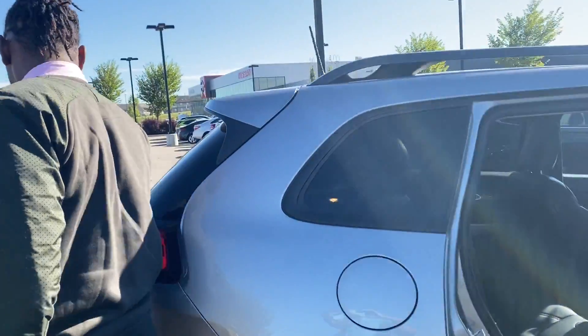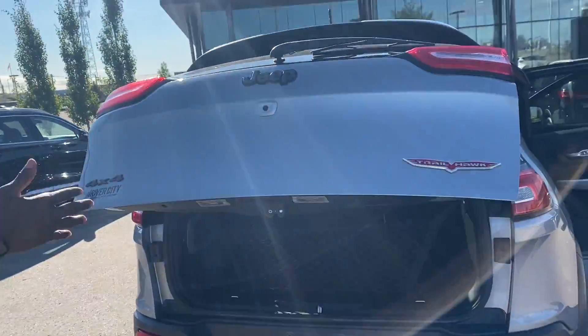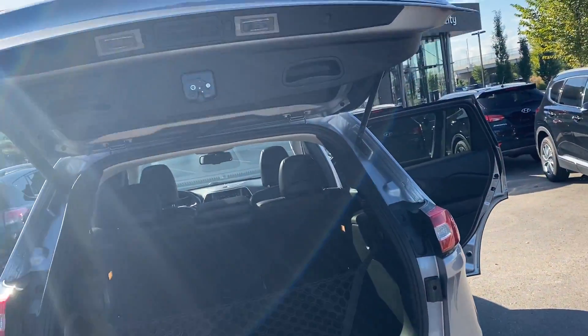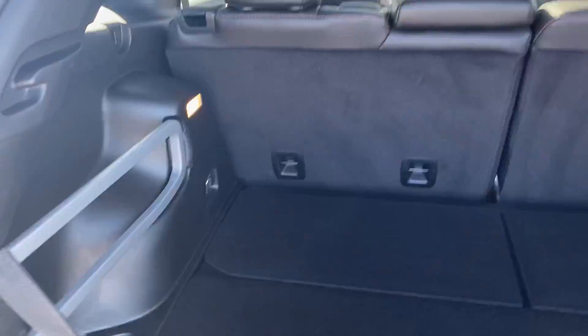To the rear of the vehicle, you have a beautiful power liftgate and nice Trailhawk badging right there. Tons of space, and it also comes with a beautiful cargo net, so if you ever need to carry anything, this will protect whatever's in the rear cargo space of the vehicle.